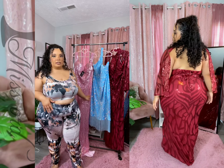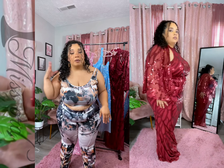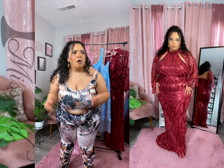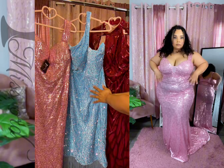And this one is their mermaid dress that I had tried on last month, which was beautiful. Every occasion — if you have your bridesmaids, a prom to go to, or just an event — you guys can see the quality and details of all of these dresses.